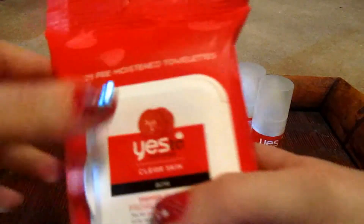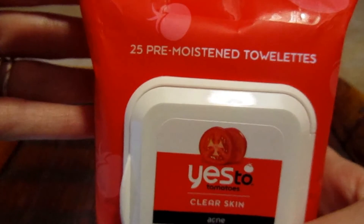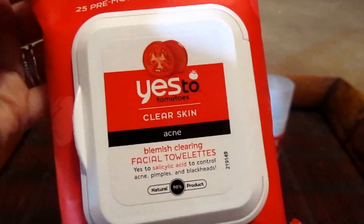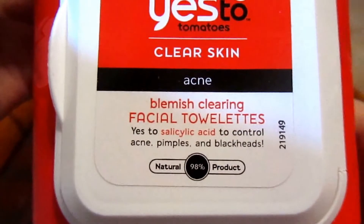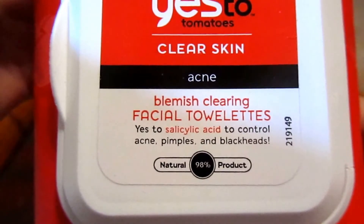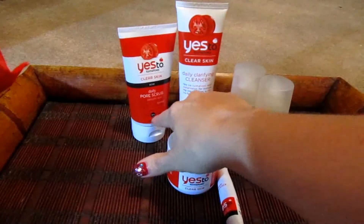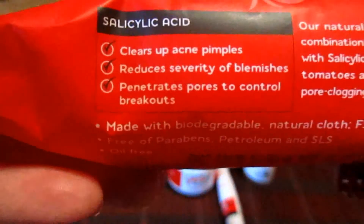The first product that I purchased from them is their 25 pre-moistened towelettes. What's nice about this company is a lot of their products are very natural and paraben free. This one here is the Blemish Clearing Facial Towelettes and it does have salicylic acid in it. It's 98% natural, and all the products have that natural percentage — I'll let you know what each is for each product. Like I said, this one does have salicylic acid.